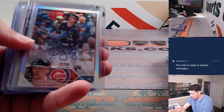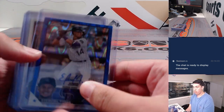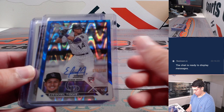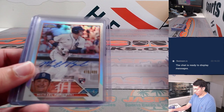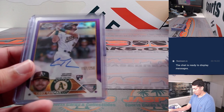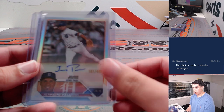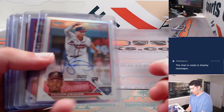Let's get into some of the autos here — Jared Young refractor auto, Bo Naylor, another Tarnik, Ezekiel Tovar out of 150, Blue Rayway, Toglia, Papierski refractor auto, Swaggerty, Cody Thomas out of 250, Palacios refractor auto out of 499, Ashcraft, Von Grissom refractor auto out of 499.